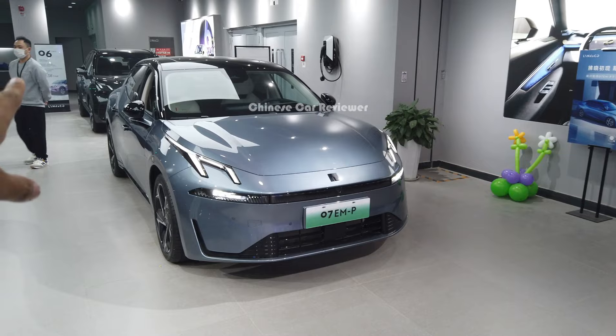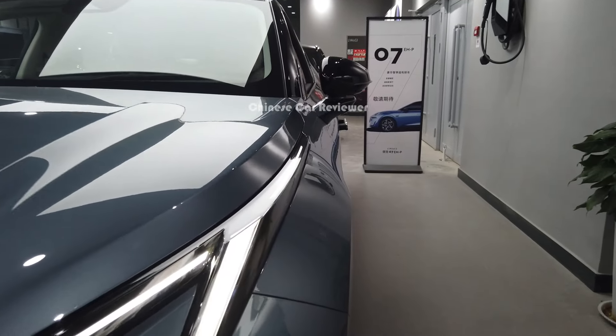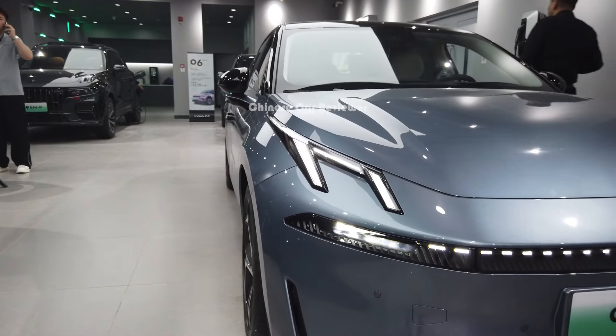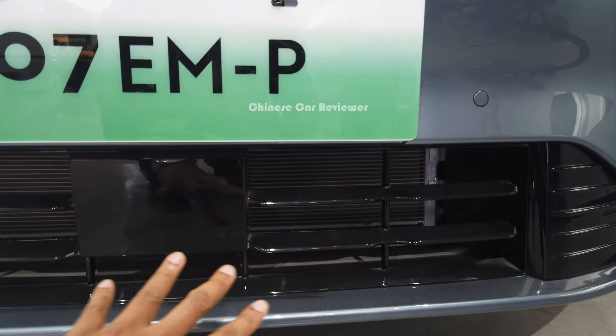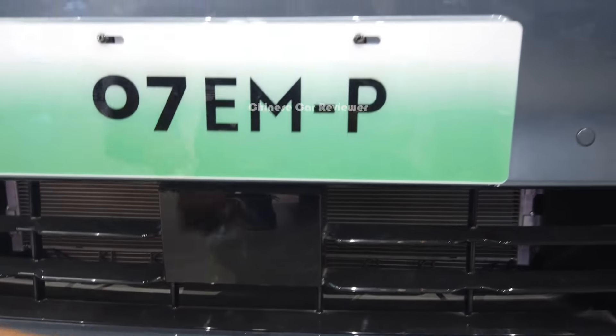The height of the vehicle is 1.4 meters, length is 4.8 meters, and the wheelbase is 2.8 meters. The front track width is 1.9 meters and the rear track width is also 1.9 meters. Here we got the full LED daytime running lights which are visible day and night, LED headlights with high beam and low beam, the brand logo, a 360-degree camera, a functional grille, and front splitters.